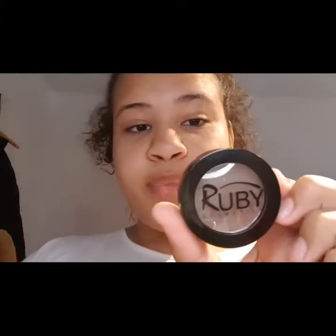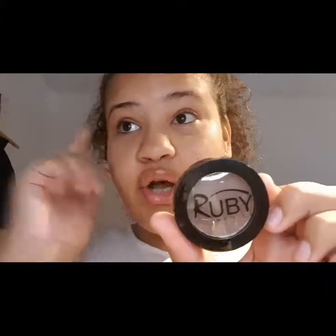Next I use my Ruby Cosmetics eyebrow powder with the Ruby Cosmetics brush, and I just apply this on my eyebrows after I've shaped them with my eco hair gel.